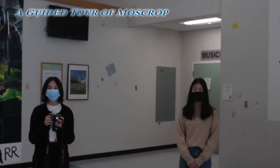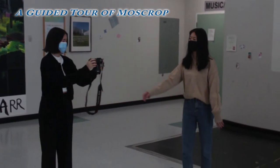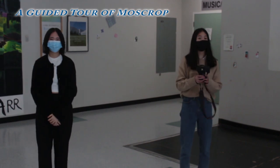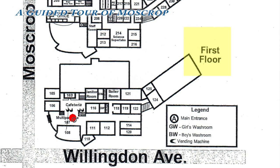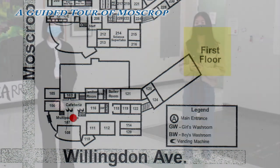Hi, we're students from Moscow, and we're going to be taking you on a tour of the school. The school may look a little confusing at first, but don't worry, we'll guide you through it. First, we are in the multi-purpose room. Under normal circumstances, this is where we eat lunch and hold school-wide events.